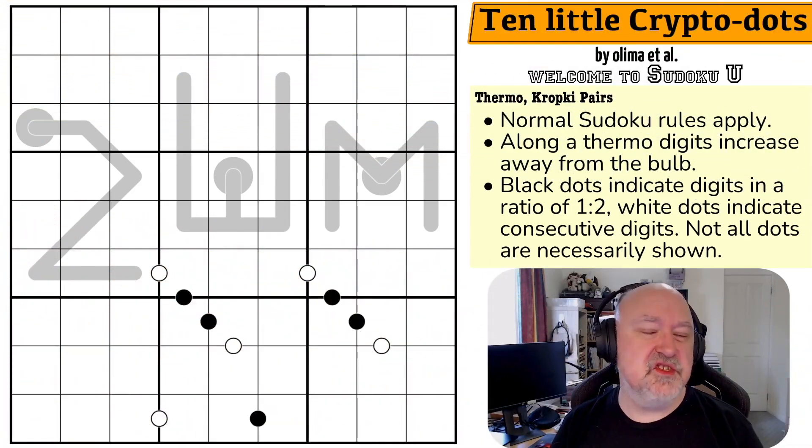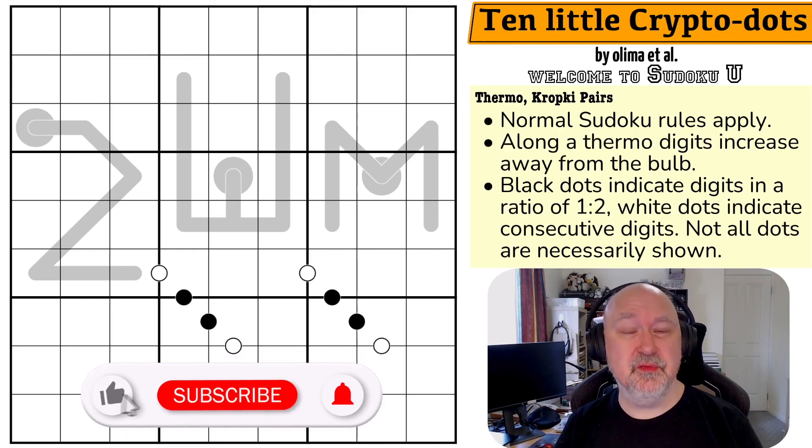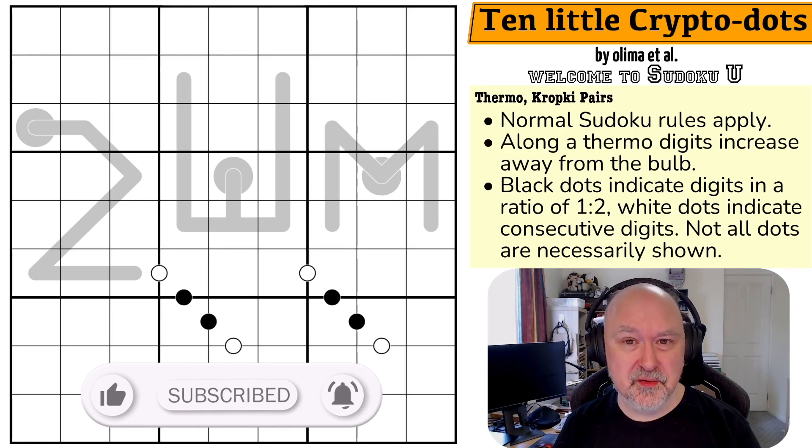Hi and welcome to Broomster Puzzles, a channel where I try and show you the fun that can be had in the world of variant Sudoku. And today we're returning to Sudoku U, but with a new entry to Sudoku U.